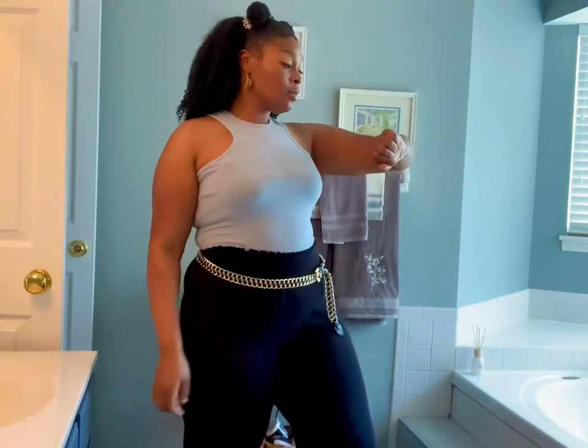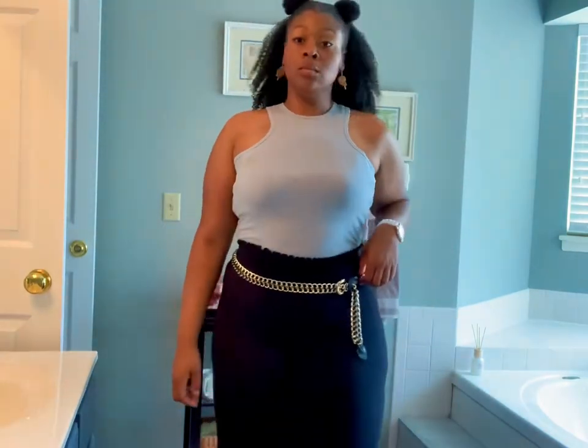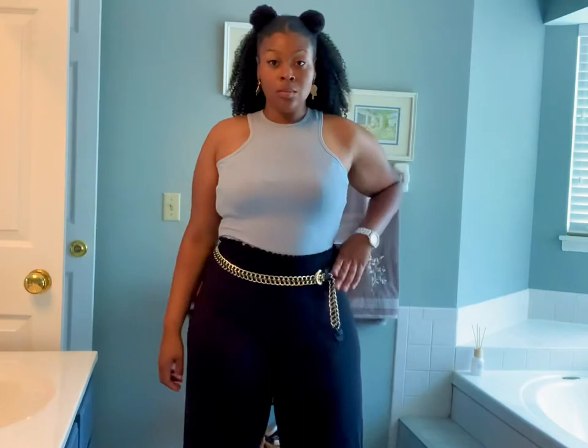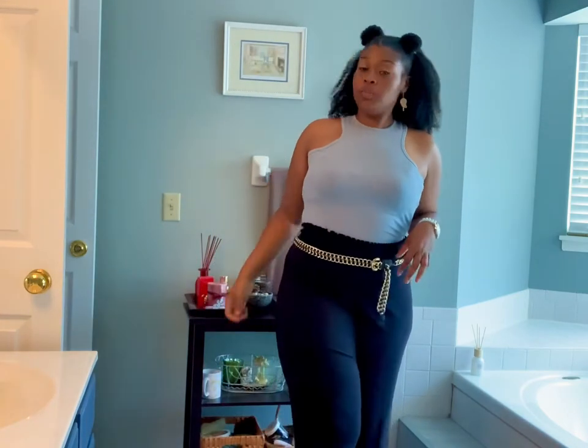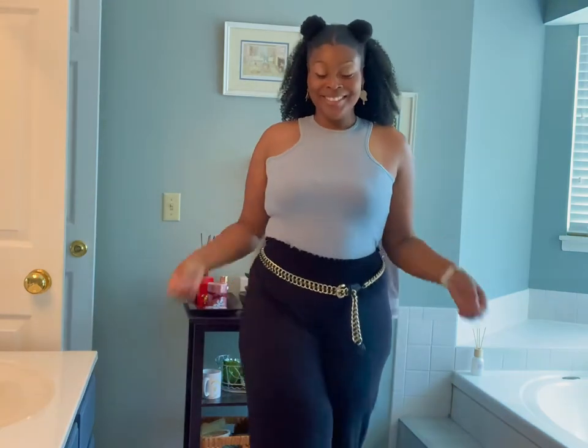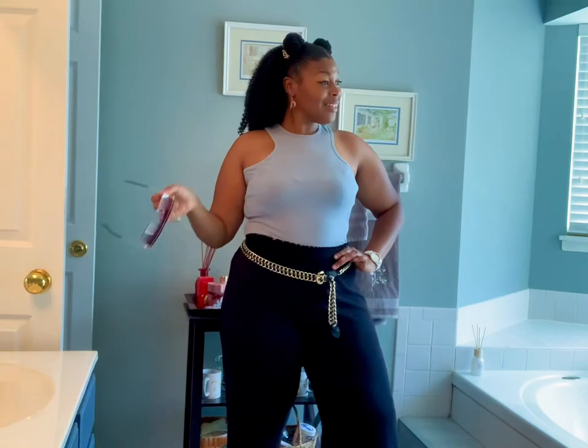Next up we have this baby blue racer front tank top from H&M. It's giving me very much business casual, very much CEO — she doesn't work here, she owns the company. I just love it. I really felt bossy in this one.